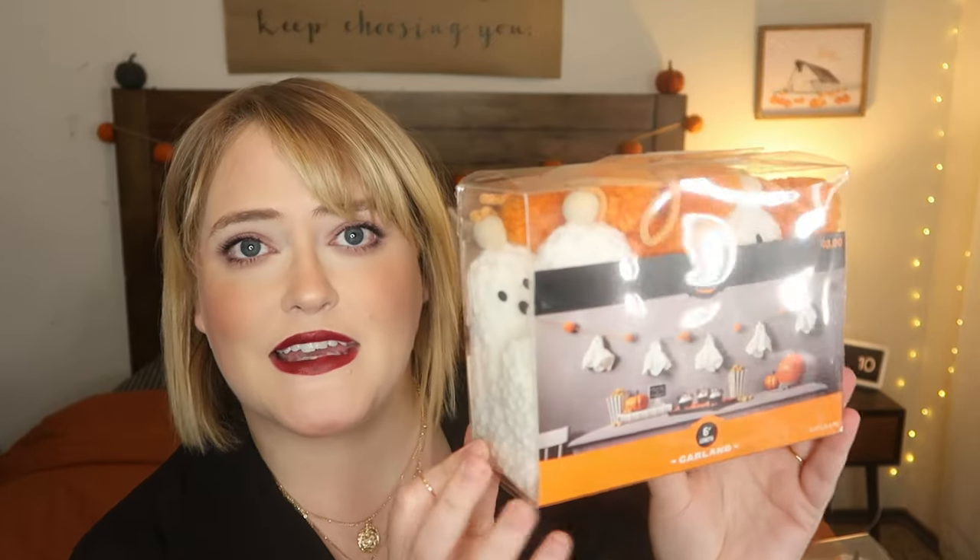The next thing from Hide and Eek Boutique is this little garland for $10 — it's little knitted ghosties with little tassels, so cute. It's going to go where my little pumpkin sweater garland is, and I think it's going to look adorable with my pumpkin pillow and candy corn. It still feels cozy in a bedroom context, and I thought it was a total score this year at Target. Hide and Eek Boutique never disappoints me.